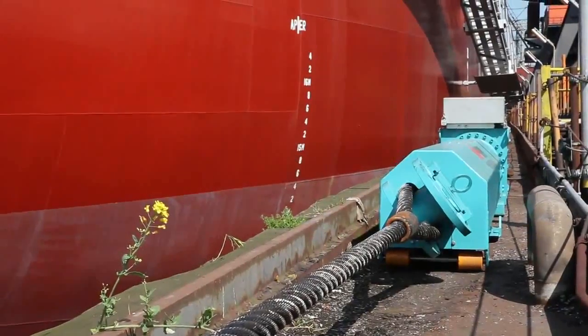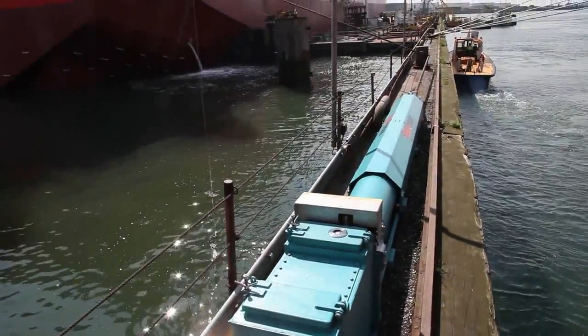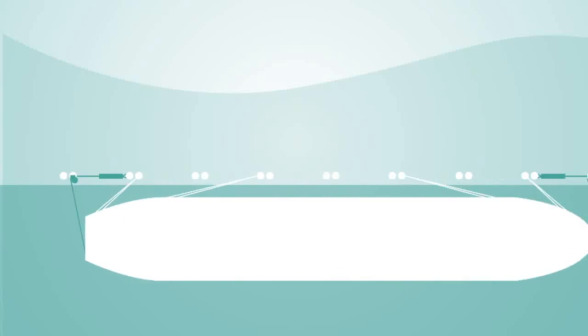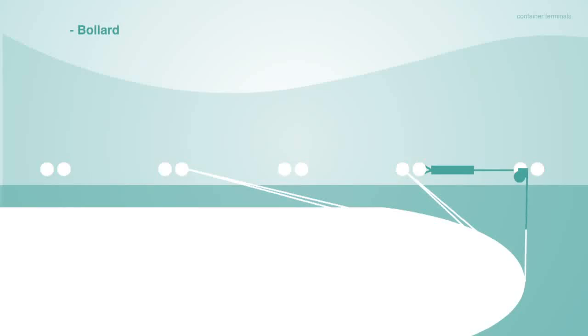The Shore Tension system is very versatile in use and can be placed on an existing quayside without serious modifications to the quay. The Shore Tension system needs a fixation point on the quay — for example, this can be done by a sling around an existing bollard.